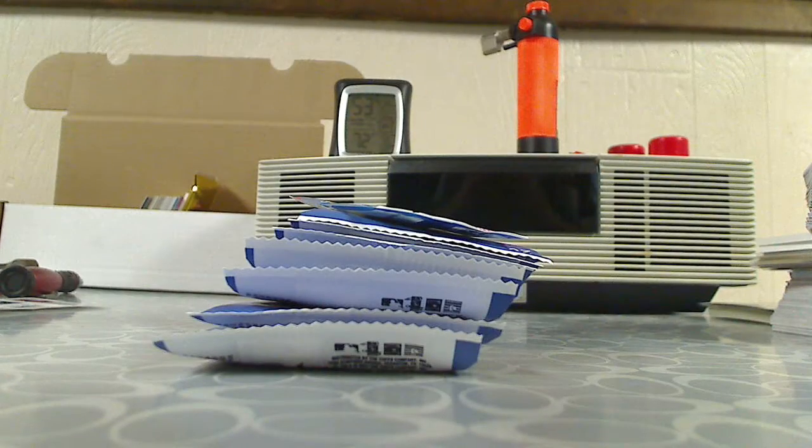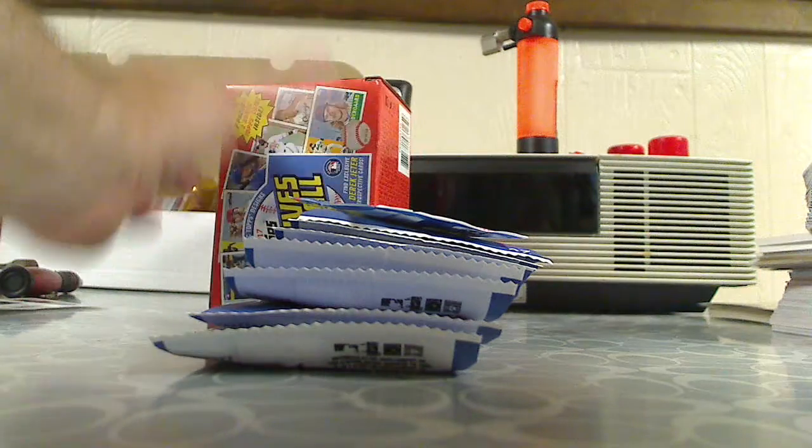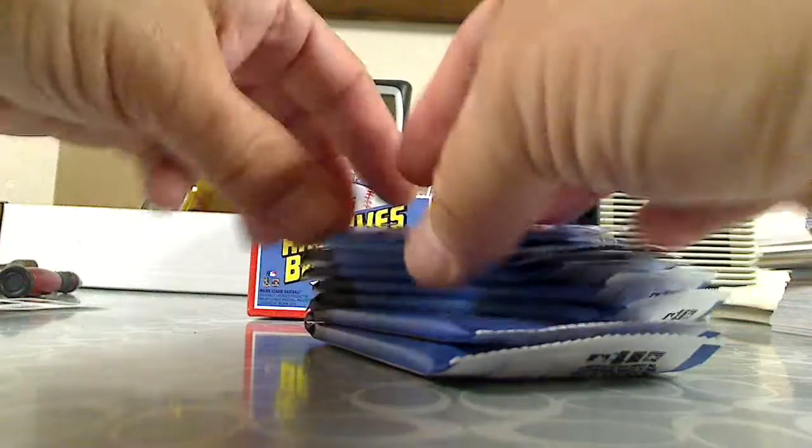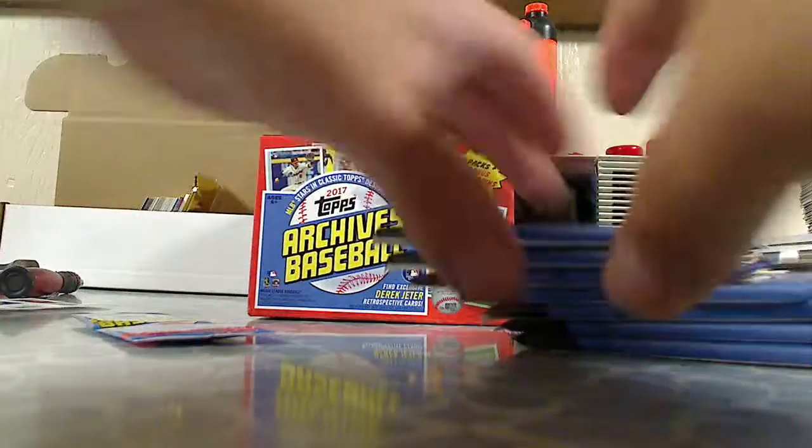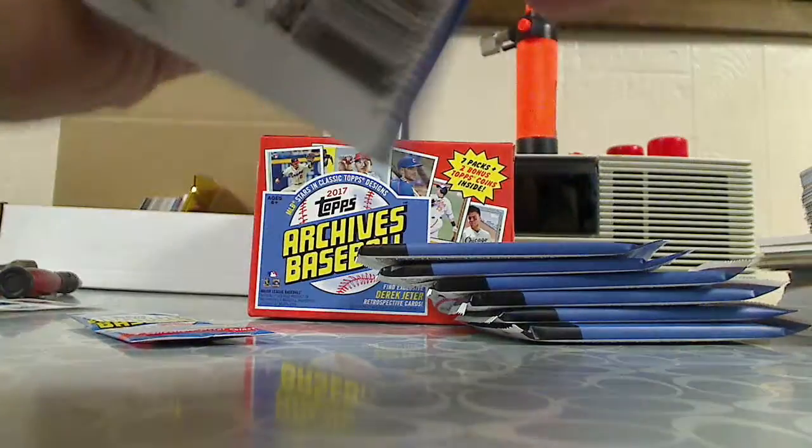Okay, there we go. I'm sure there's all sorts of inserts in there. These are the coins, and then the packs. So let's open up the packs first.